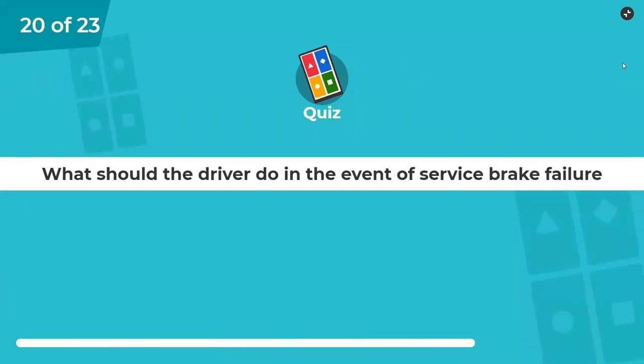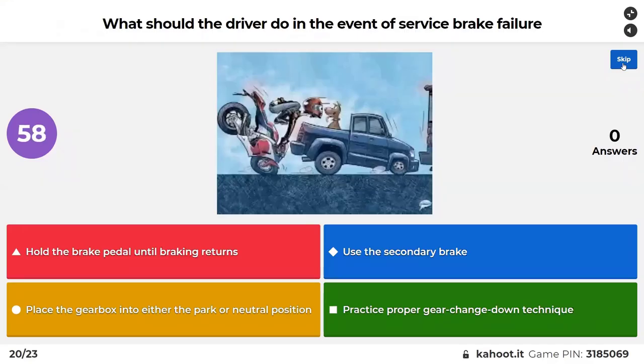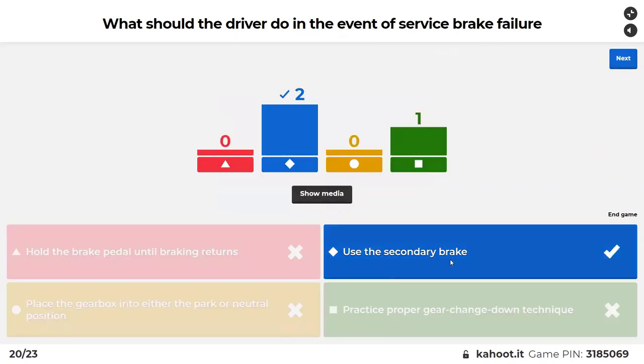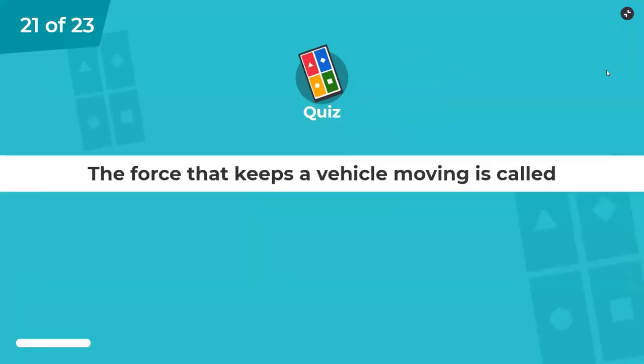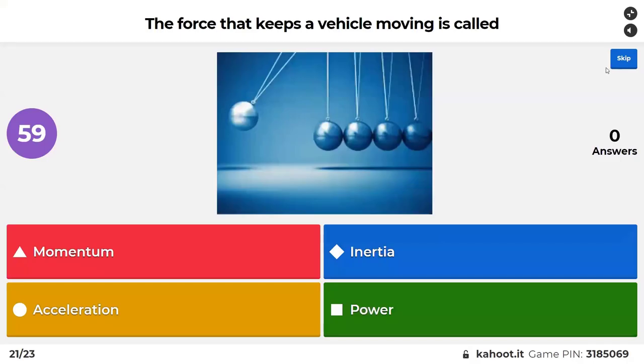What should the driver do in the event of a service brake failure? Hold the brake pedal until braking returns, or use the secondary brake. The secondary brake is also called the emergency brake, the handbrake, the parking brake, and the secondary brake. So if your brakes fail, you use your emergency brake — but you apply it gently, not yank it on, because then you send yourself into a spin.